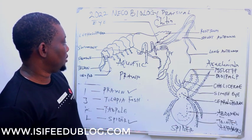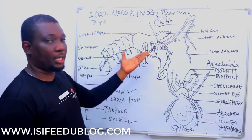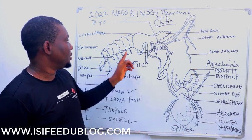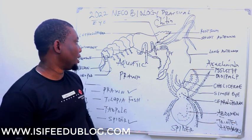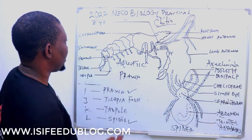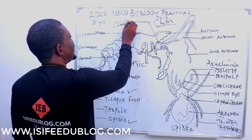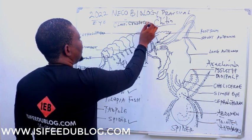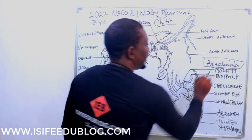There are two classes for Prawn. Prawn belongs to the same kingdom as Spider — Kingdom Animalia — and the same phylum, Arthropoda. But the class of Prawn is Crustacea.